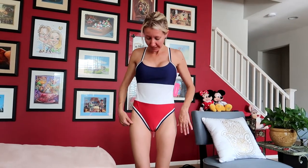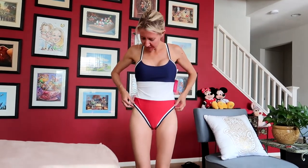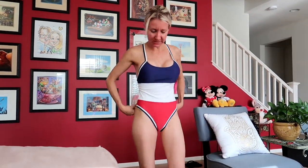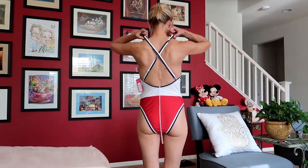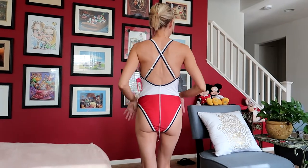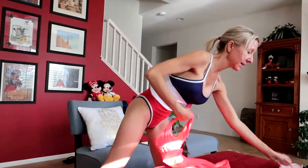This is the last one-piece to try on — red, white and blue. It's kind of cute but these little cutouts around the legs are kind of weird and tight. The back is okay, it's crisscross. It's the last one to try.